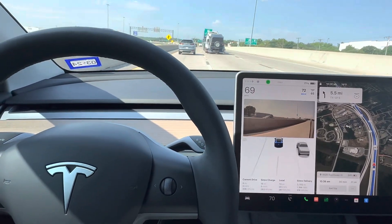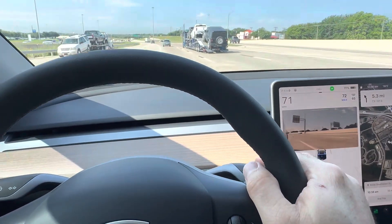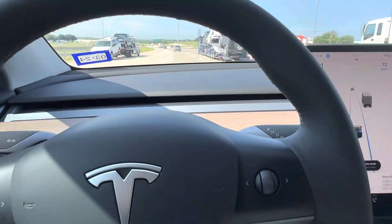I'm going to switch lanes because the truck did not change lanes. We're going to re-engage autopilot by clicking down twice on the stalk, and there we go.